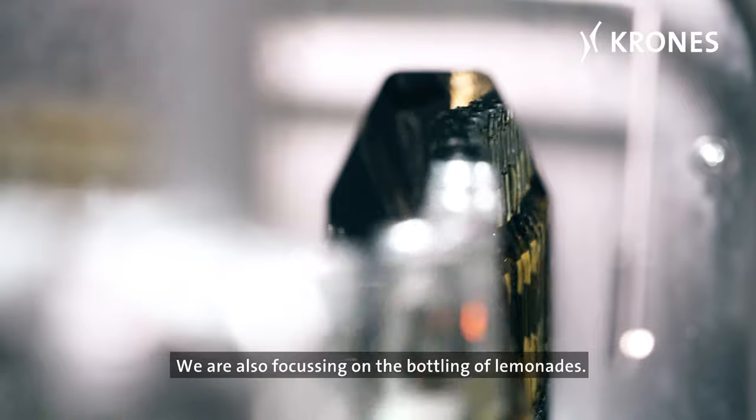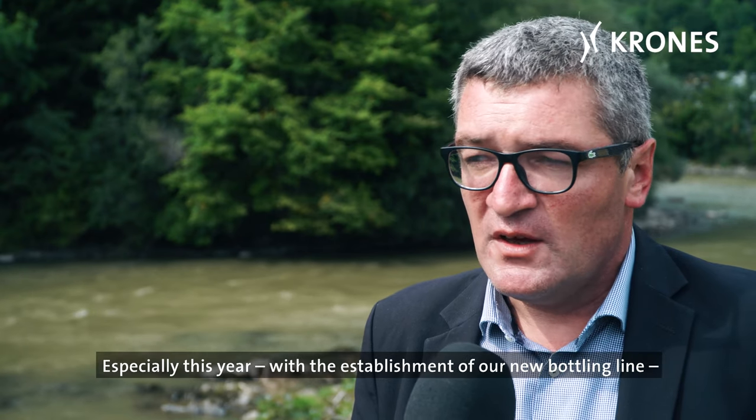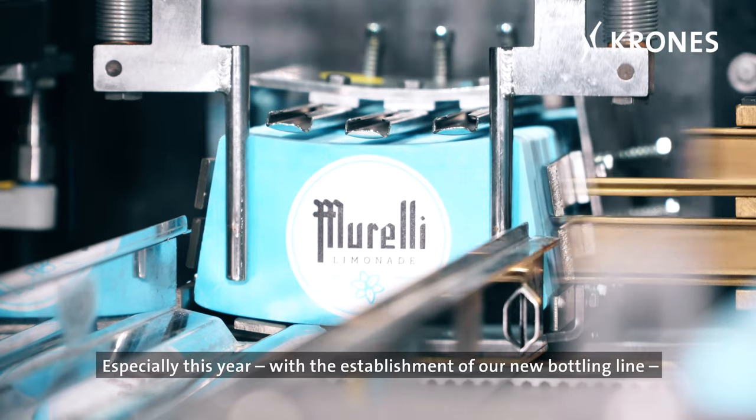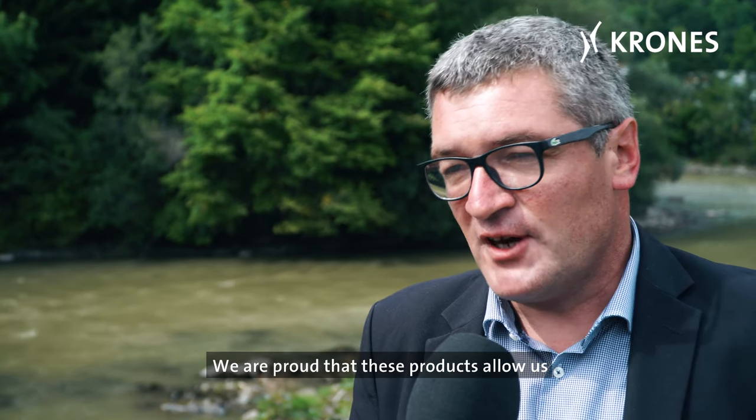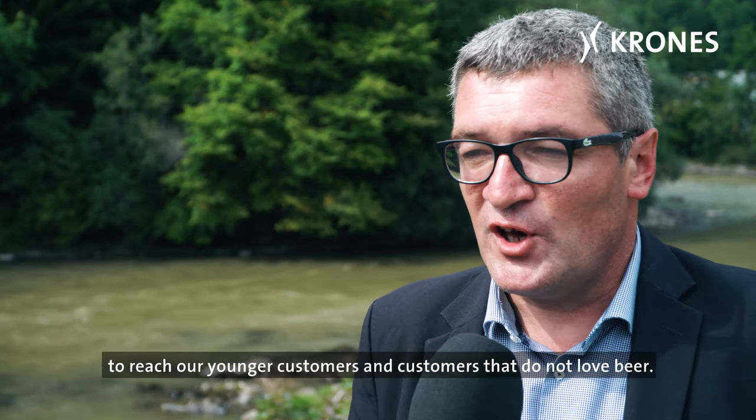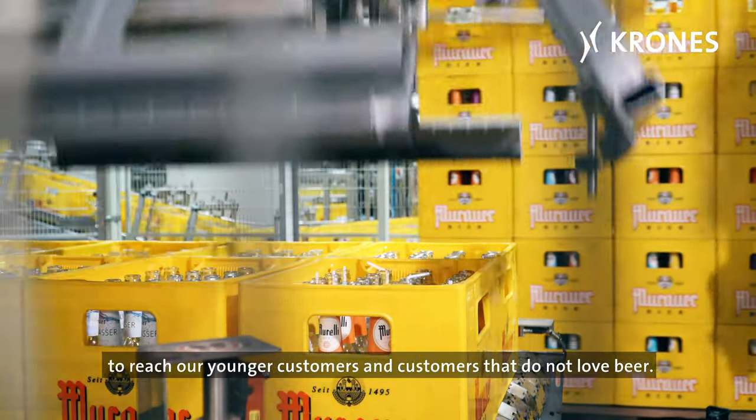We're also focusing on the bottling of lemonades, especially this year with the establishment of our new bottling line. The lemonades from the Mura Brewery brand are very successful. We're proud that these products allow us to reach our younger customers and customers that do not love beer.